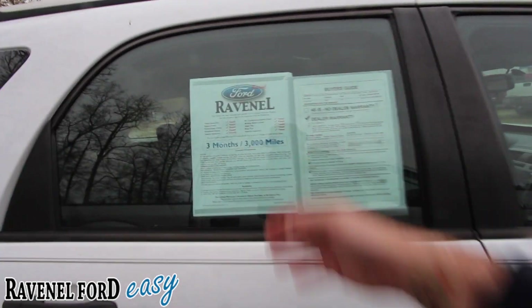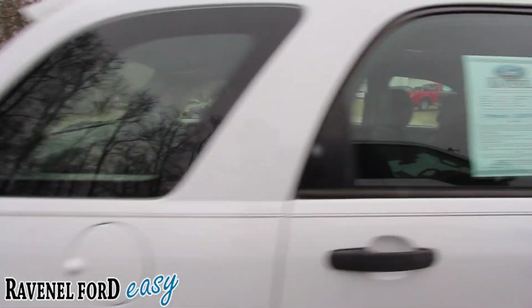It's got a V6 3.4-liter under the hood. Pinstripe, four-door, three-month/3,000-mile powertrain warranty. A little protection there.